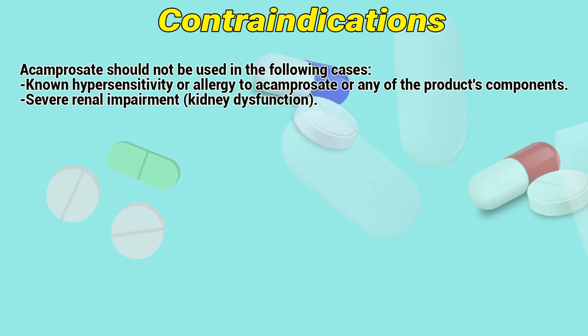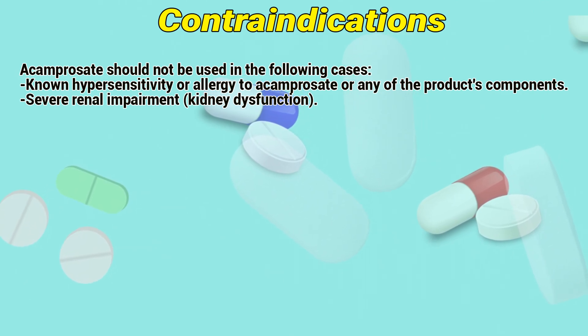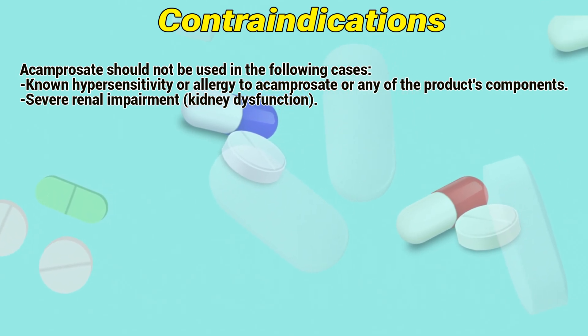Contraindications: Acamprosate should not be used in the following cases — hypersensitivity or allergy to Acamprosate or any of the product's components, or severe renal impairment (kidney dysfunction).